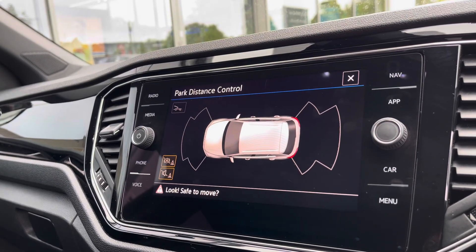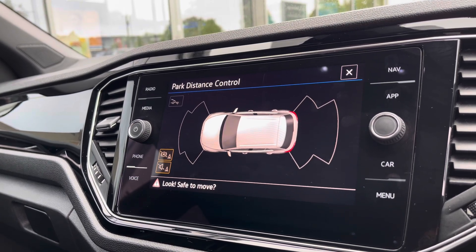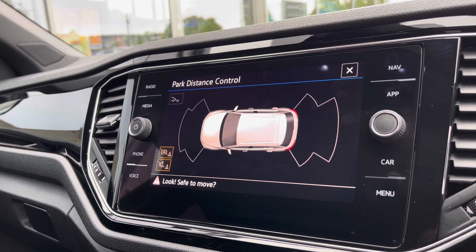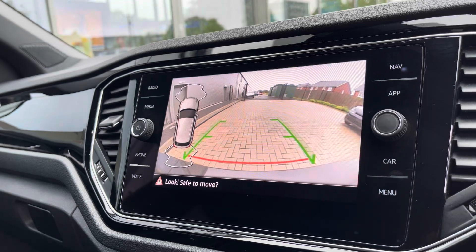The parking sensors ensure confidence and safety in every manoeuvre, minimising the risk of damaging the car in any way. This is great for places like shopping centres where traditionally it can be a little bit tight. You can access this by pressing the button or putting the car in reverse, where you can also access the upgraded rear view camera.